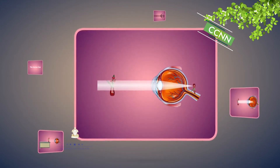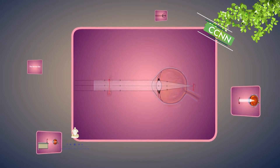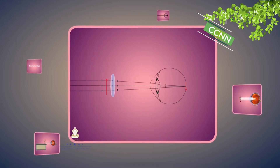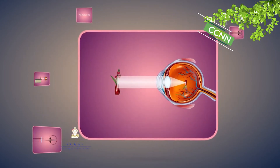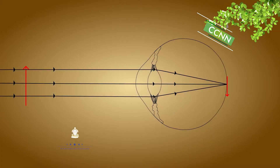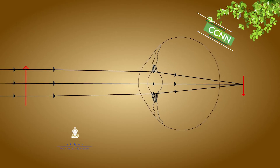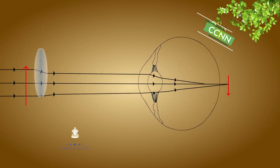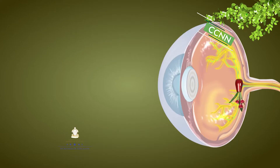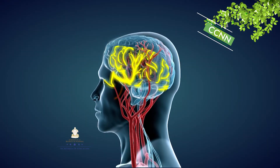Cuando esta convergencia no existe o es defectuosa, se produce la doble visión. El movimiento ocular y la fusión de las imágenes también contribuyen a la estimación visual del tamaño y la distancia. Desde el punto de vista óptico, el ojo presenta analogía con la cámara oscura de una máquina fotográfica. Las dos retinas son excitadas por los estímulos provenientes del medio ambiente y las imágenes ópticas que se forman en ellas; mediante un proceso que tiene lugar en el cerebro, se restablece el sentido del objeto recibido.